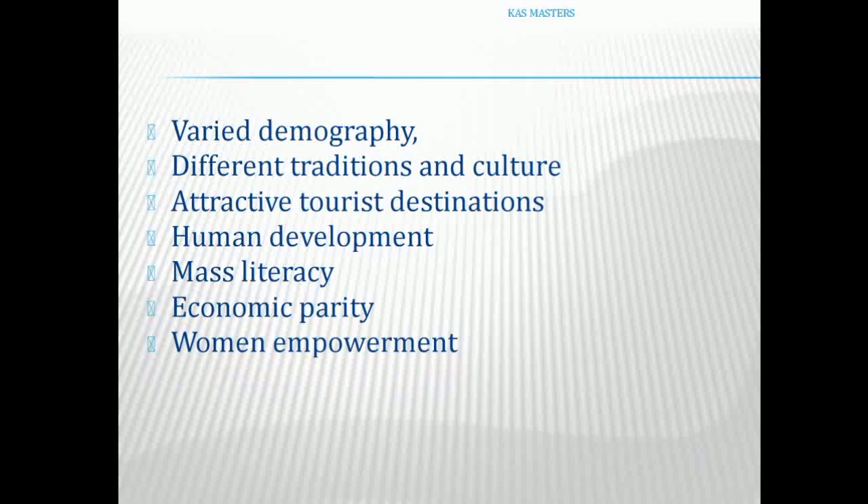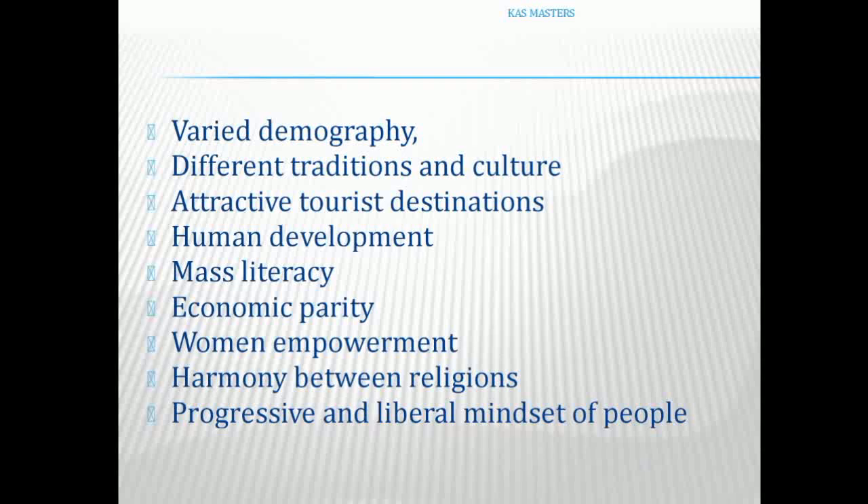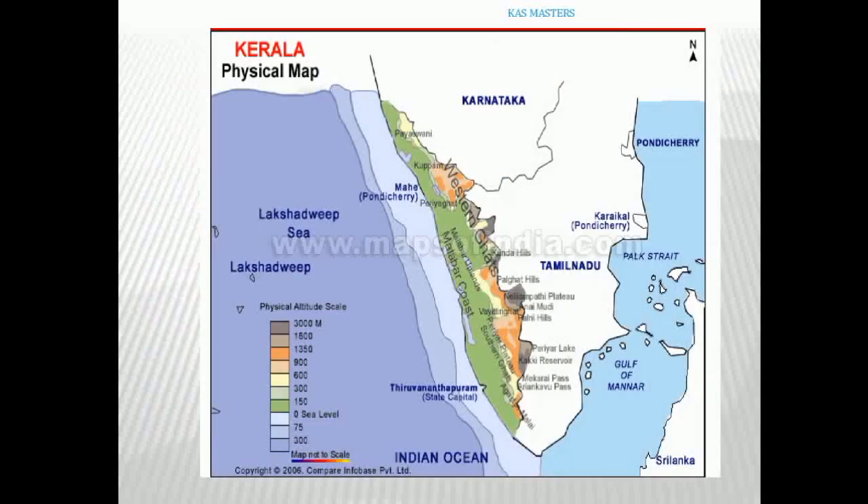Women are more empowered in Kerala compared to other states. People have a progressive and liberal mindset. These are some important features of Kerala, relating to its physical geography and human geography.